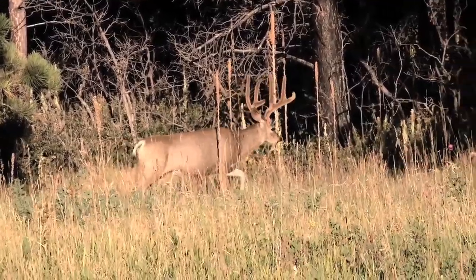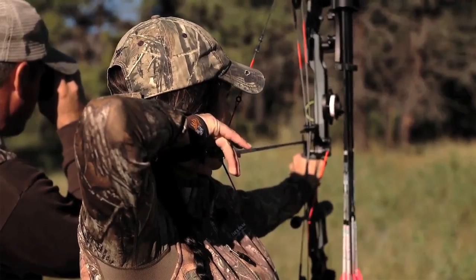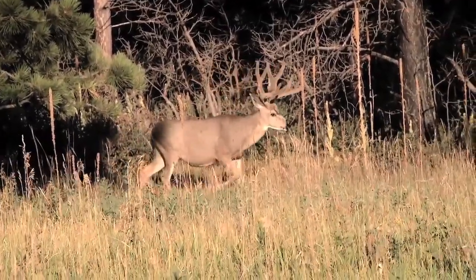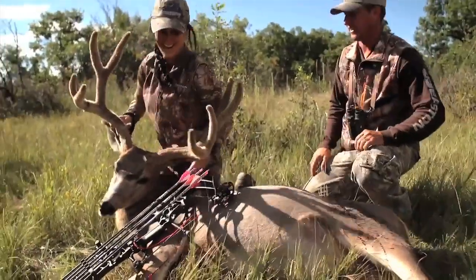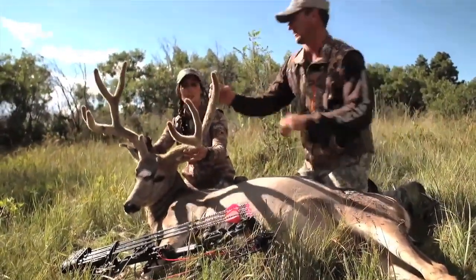As far as gear goes, one of the things I'm always using is a Matthews. I was using a Matthews Aveil on this last year's hunt and it is an amazing women's bow. I also like shooting Rage Broadheads — I've had incredible luck and the wound channels are unbelievable. Rage truly does the trick and they fly incredible.